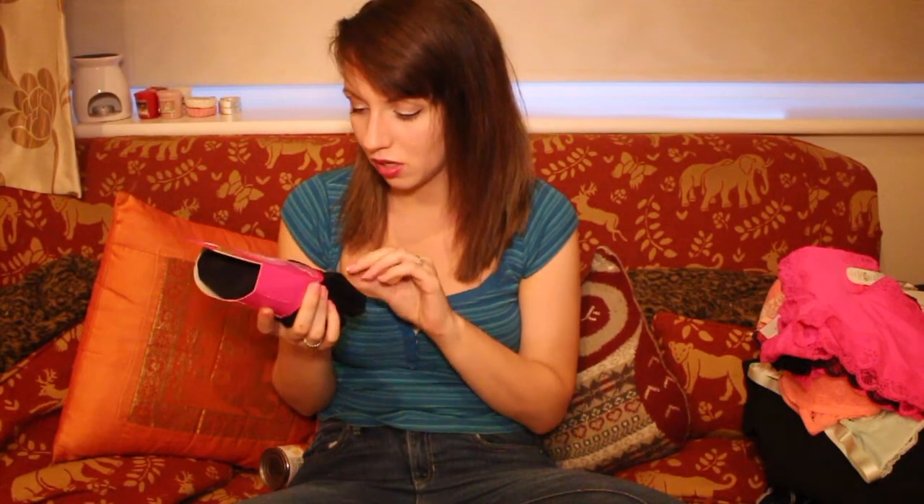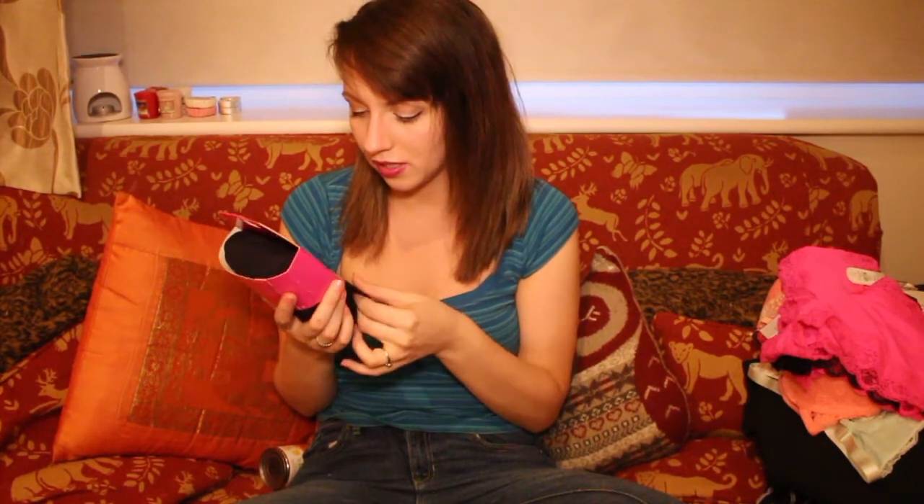And the last actual clothing item I got was some 40 denier appearance tights — opaque tights that keep you warm when it's cool and cool when it's warm apparently — and they're only £3 for three pairs.